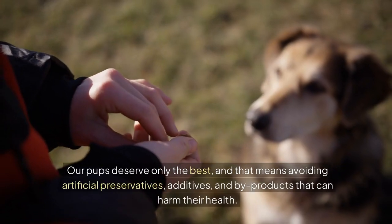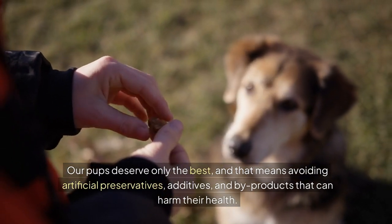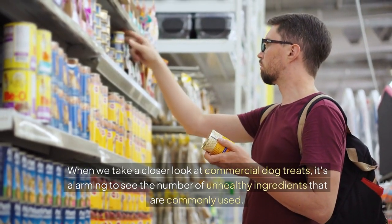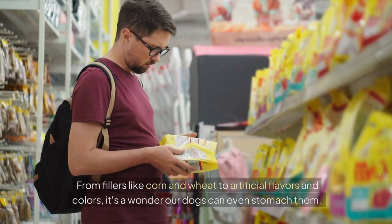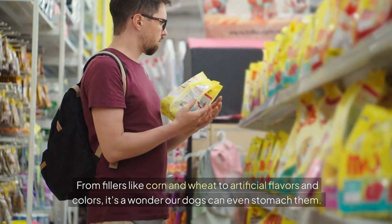Our pups deserve only the best, and that means avoiding artificial preservatives, additives, and byproducts that can harm their health. When we take a closer look at commercial dog treats, it's alarming to see the number of unhealthy ingredients that are commonly used. From fillers like corn and wheat to artificial flavors and colors, it's a wonder our dogs can even stomach them.